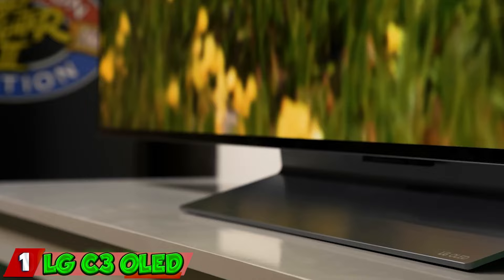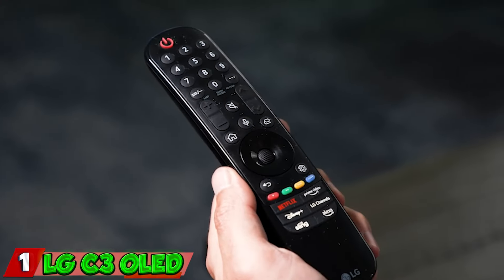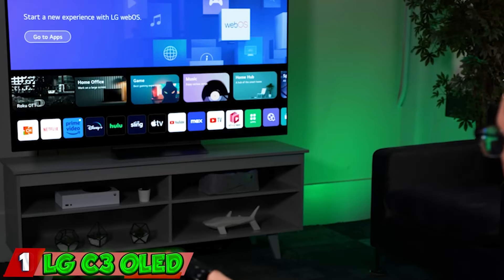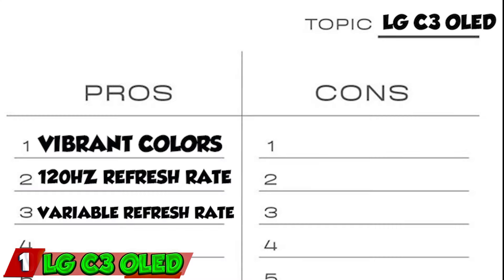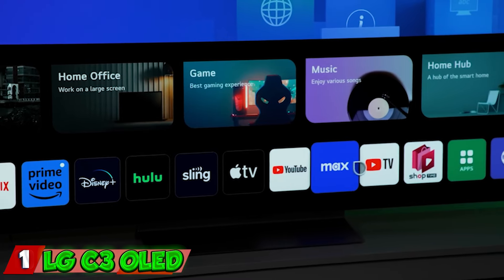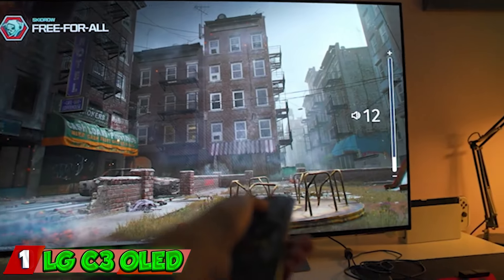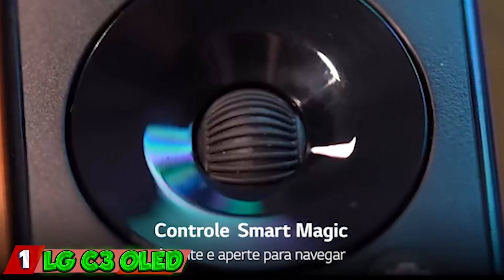Pros of the LG C3 include stunning visuals with perfect blacks, infinite contrast, exceptional HDR performance, vibrant colors, and razor-sharp detail. Its 120Hz refresh rate ensures smooth motion, ideal for sports and fast-paced content. Gaming enthusiasts will appreciate the HDMI 2.1 ports with variable refresh rate (VRR) and auto low latency mode (ALLM). The webOS 22 platform offers a user-friendly interface and AI-powered recommendations, and the sleek minimalist design is a visual marvel. However, it comes with a premium price tag, brightness may not suit very bright rooms, and the built-in sound system might not satisfy audiophiles.